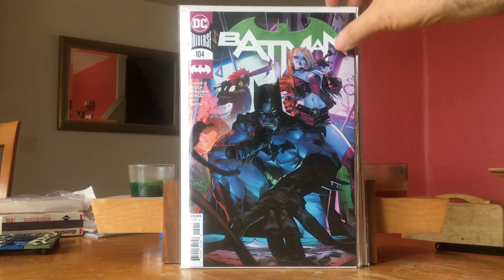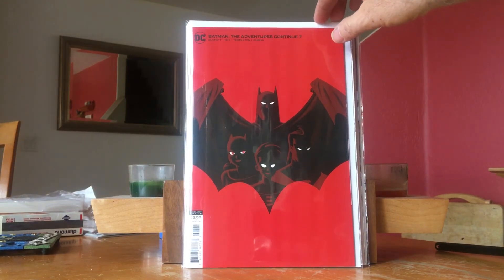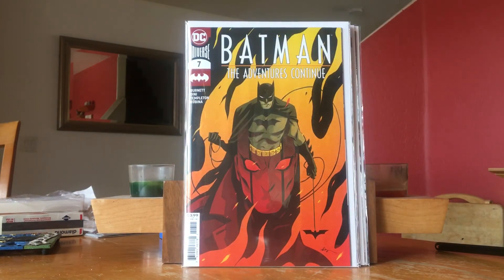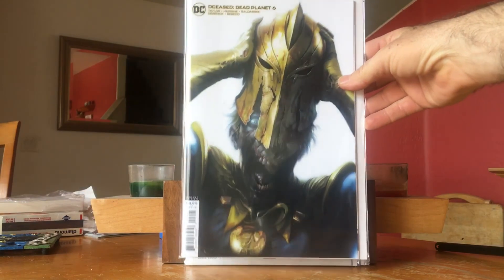Also got Batman #104. And Batman: The Adventures Continue #7 — really like this series. Good pickup if you can find it. I didn't realize I had a duplicate in my pull, so I accidentally paid for two copies of #7. While I like Tom King's writing a lot — he's one of my favorites — and I enjoyed the first DCeased tremendously, I haven't been picking up DCeased: Dead Planet. But when I saw this cool Dr. Fate cover, I decided to pick this one up despite not getting the rest of the series.